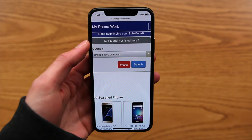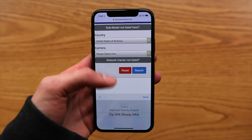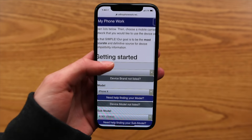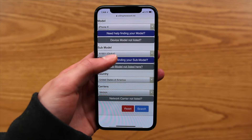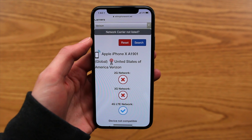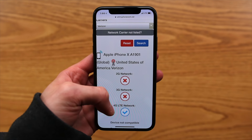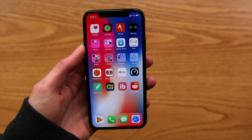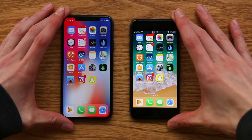Out of curiosity, I wanted to figure out what was happening here, so I went to willmyphonework.net — a great resource for figuring out if your phone will work on a specific network. I put in the specifics for the iPhone X: brand Apple, model iPhone X, submodel A1901 — the global GSM model — country United States, carrier Verizon. It came back showing the A1901 will not work on the 2G network, not on the 3G network, but it will actually work on the 4G LTE network. The T-Mobile iPhone X model A1901 contains all of the same LTE bands that Verizon is using.